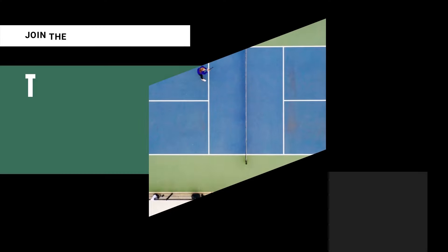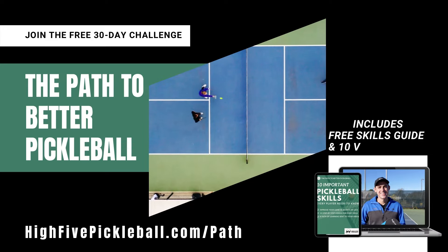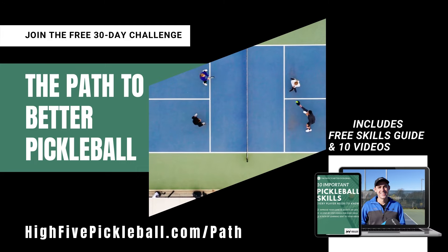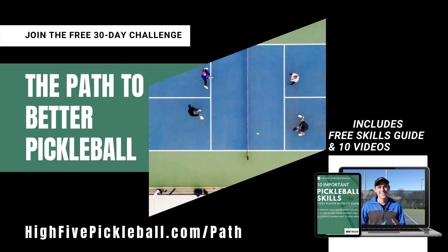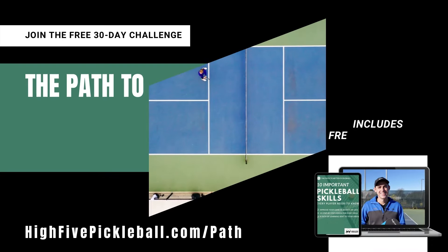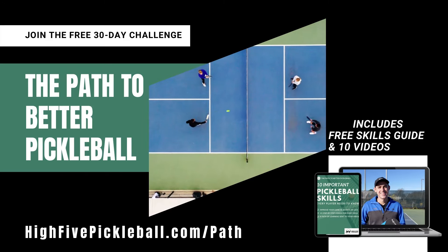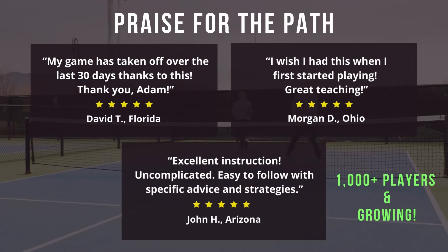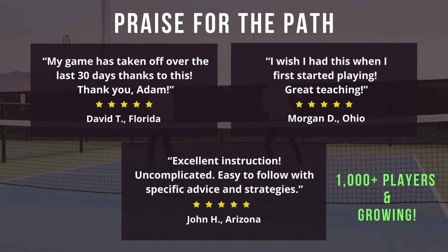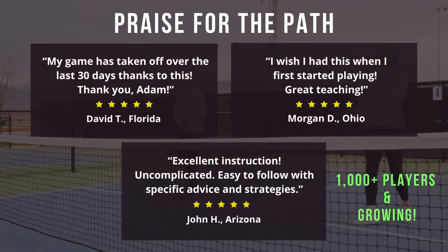Before we do that, I want to give you a free gift called the Path to Better Pickleball. If you're looking for an easy step-by-step approach to improving your game, this is for you. It's a 30-day challenge focused on the 10 important skills every player needs to know, designed so you can build on your skills every step of the way. After signing up, you get a free downloadable skills guide and 10 step-by-step videos sent straight to your inbox every few days. Over a thousand pickleballers have joined so far, so if you want to gain free access, just click the link in the description.